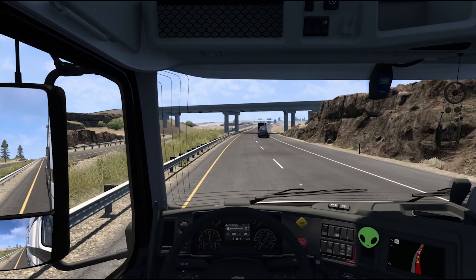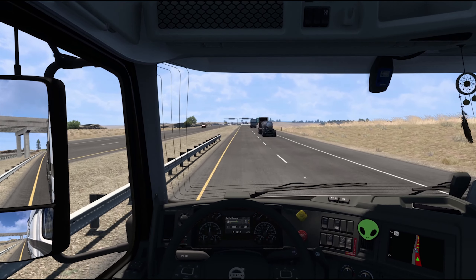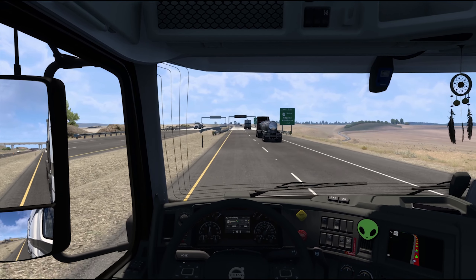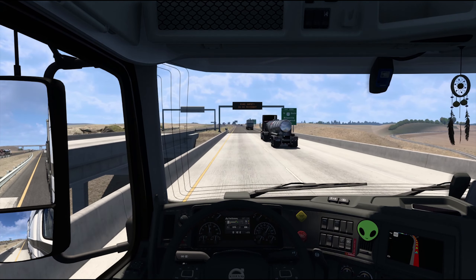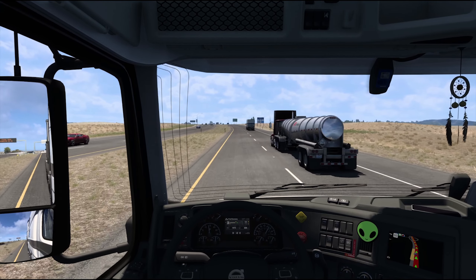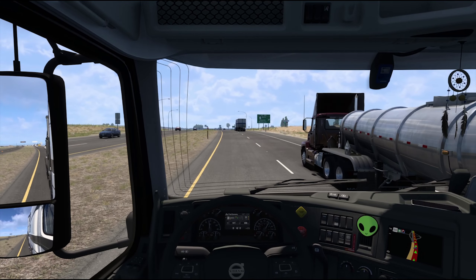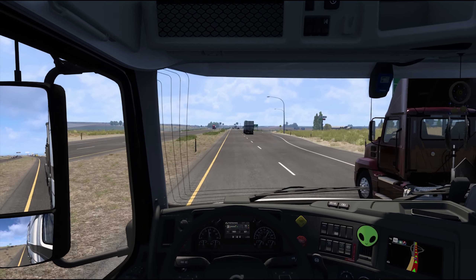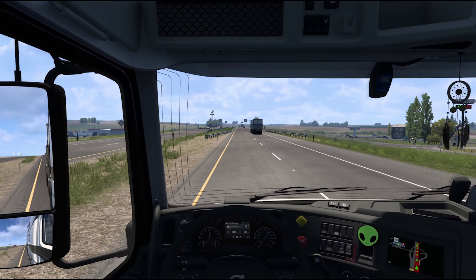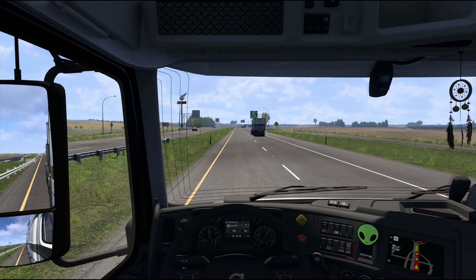I'll touch back on the GTA 6 trailer in a little bit with my thoughts, but I wanted to talk about this game too — look at the sky box in the game, just the clouds and everything. It is so amazing with the new update, not just the Kansas DLC but the update that had a lot of attention and focus on the sky box. I did all the Kansas runs to complete that event, and there was a lot of rain, thunder and lightning. I wish I was recording when that was going on because the lightning looks really cool and the thunder sounds great.